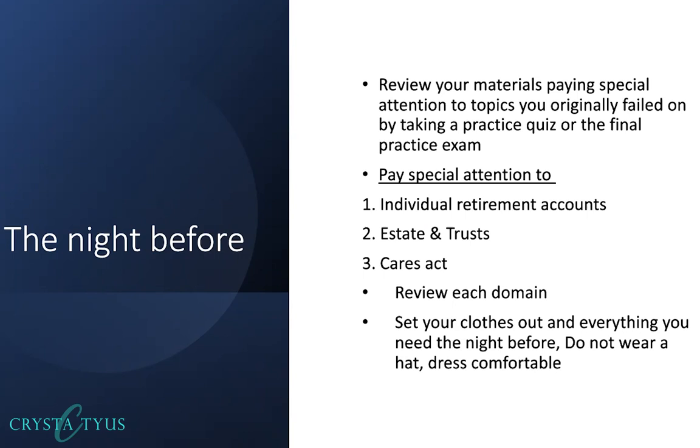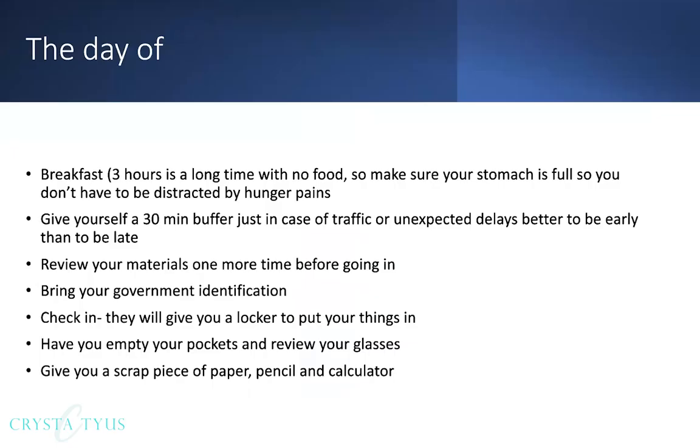Make sure you set everything out the night before — your clothes, your keys, your purse, your bag, your wallet — everything. You just want to wake up and have a smooth morning with no hiccups or anything to distract you.